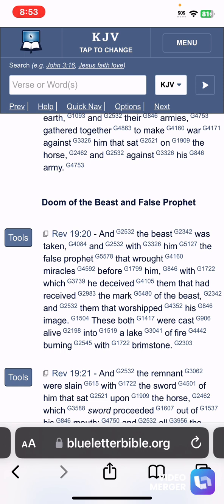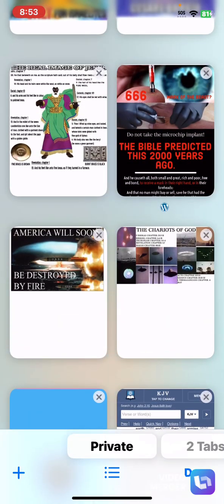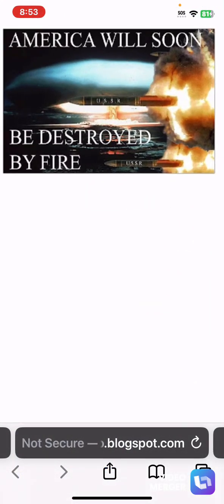'Them that have received the mark or the MARK of the beast and them that worship his image' — his image is the new world order. 'These both were cast alive into a lake of fire burning with brimstone.' So those on the soils of America who take this MARK of the beast are going to end up being destroyed by nuclear missiles. The fire burning with brimstone is referring to the nuclear missiles.